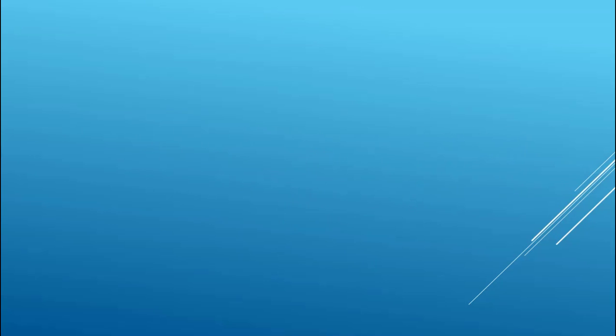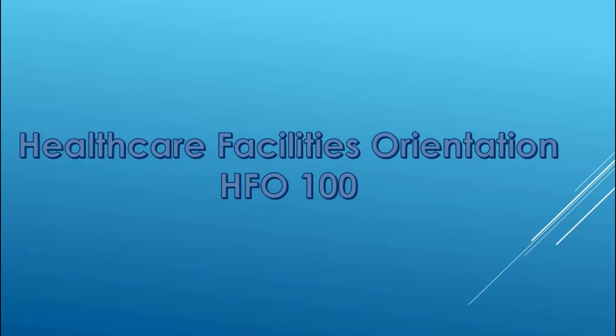That brings us to the Healthcare Facilities Orientation HFO 100 class. This one credit hour class is designed for everyone that works in healthcare — it's a complement to Safe Day One. It's not just for maintenance folks; it's also for nurses, technologists, clinicians, environmental services, security, administrators, and doctors. What it does is bring us together to understand the unique challenges of the physical environment, both the clinical impacts on the patient and the safety of protecting the most vulnerable people in the world.